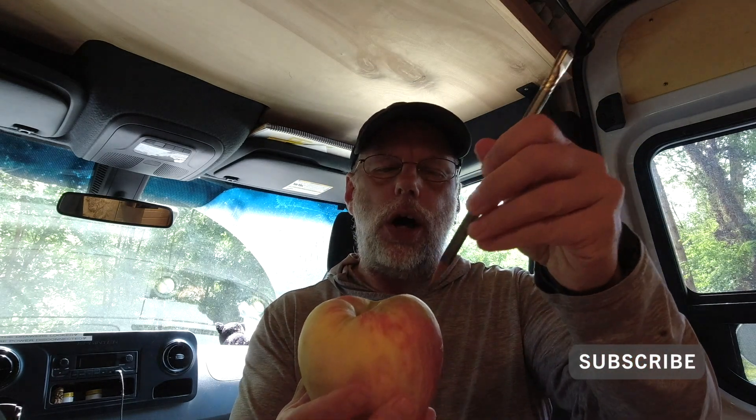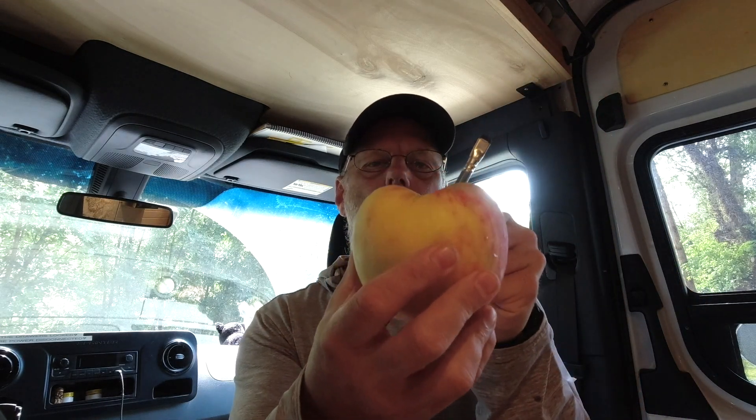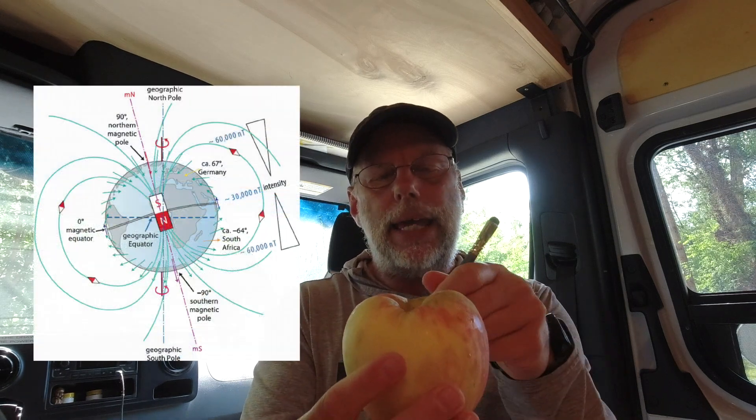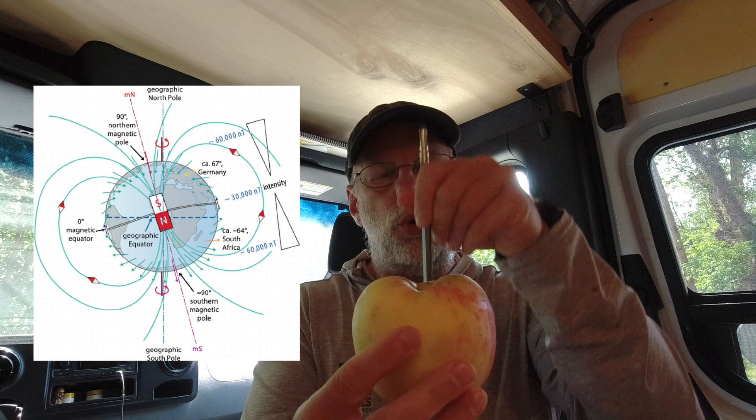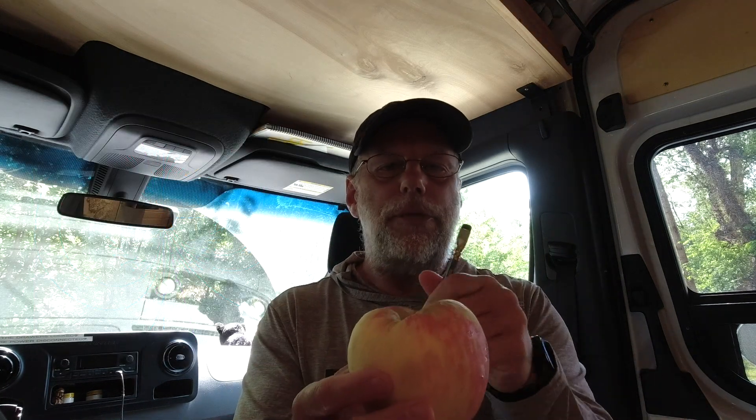Magnetic North is offset at an angle, because — and this is very simplistic — think of the inside of the Earth as liquid rock. Inside that liquid rock is a big bar magnet that sits at an angle to the actual center of the Earth, and the end of that bar magnet is what your compass points to. That difference between magnetic North and geographic North is called declination, or magnetic variation.